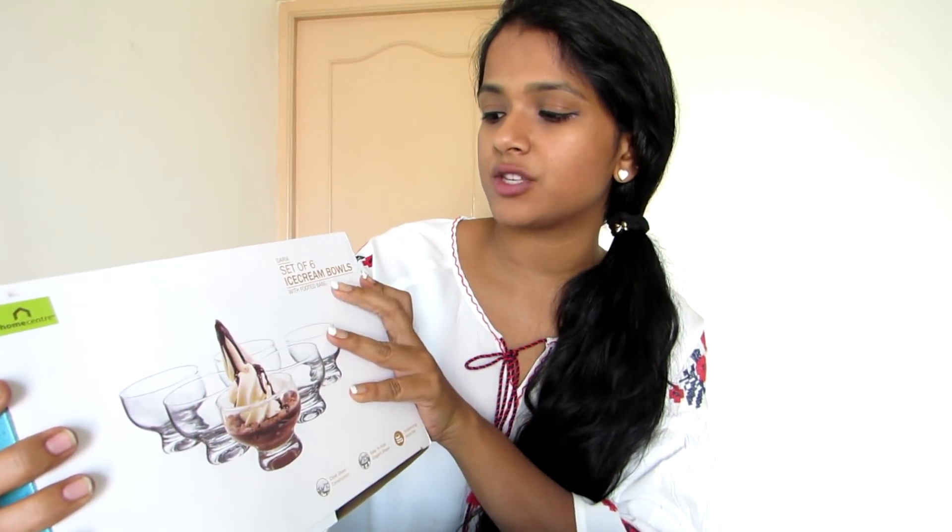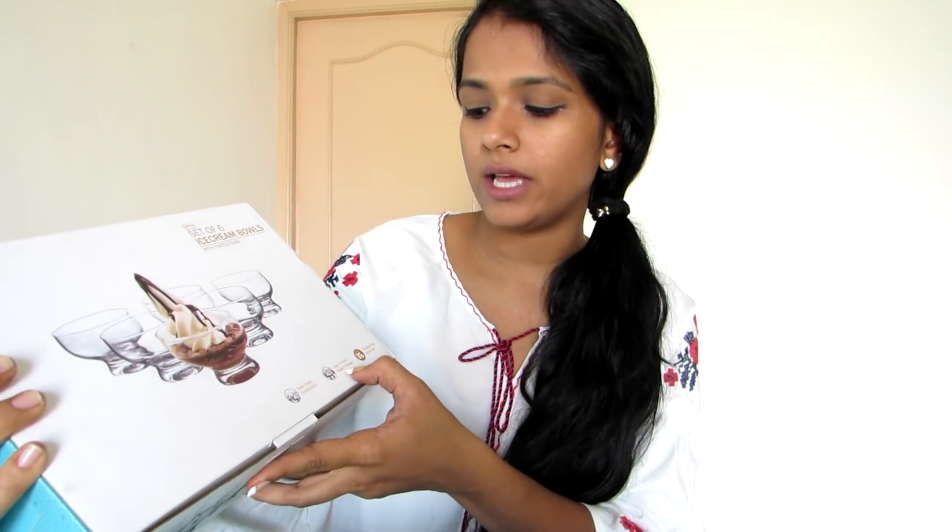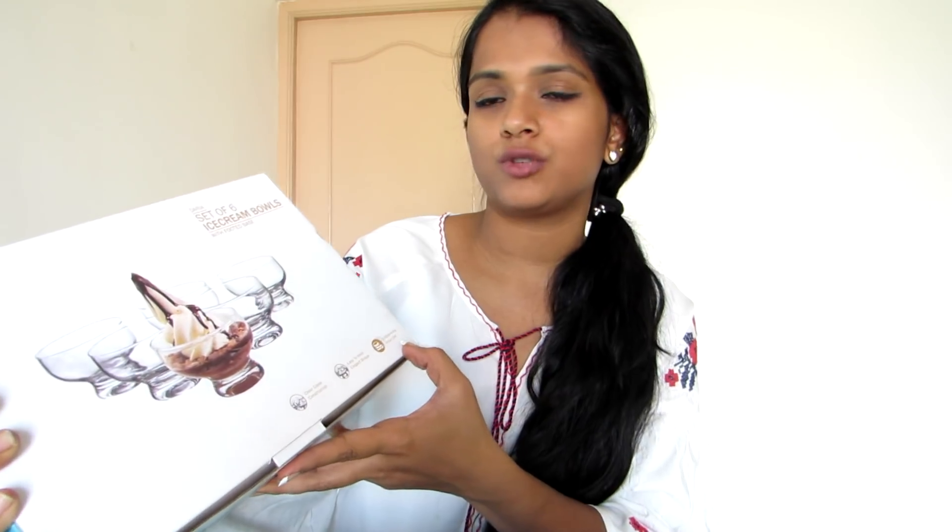Moving on to the next one — this product is from Daria, a set of six ice cream bowls with a footed base. It is a clear glass construction, easy to hold, with an elegant shape and outstanding value. It is easy to hold and elegant in shape, and you can also use it for DIY purposes.